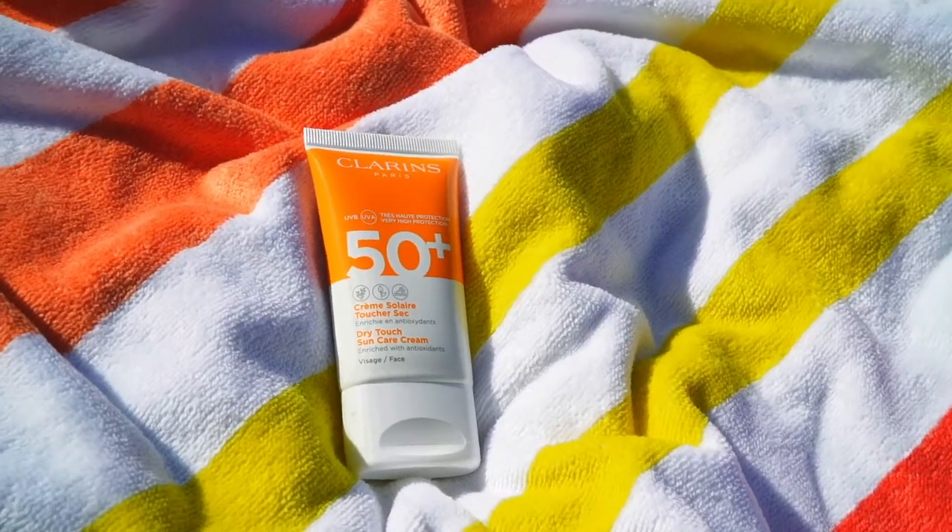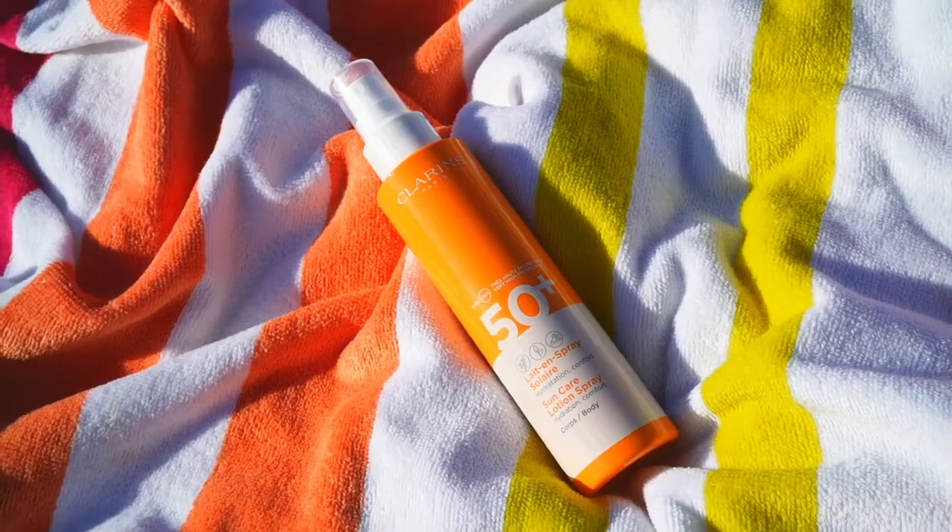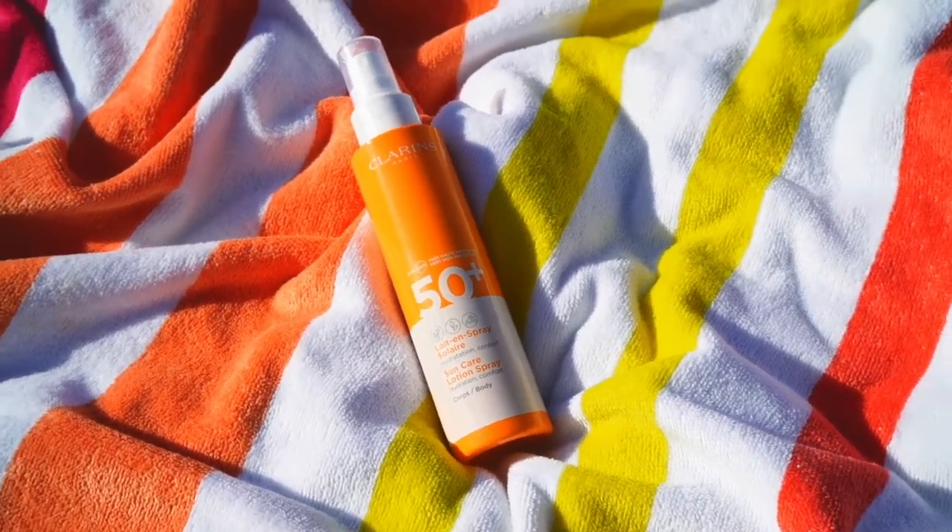Clarence's diverse sun protection range enables you to select the perfect formula for your skin type with maximum comfort and protection.